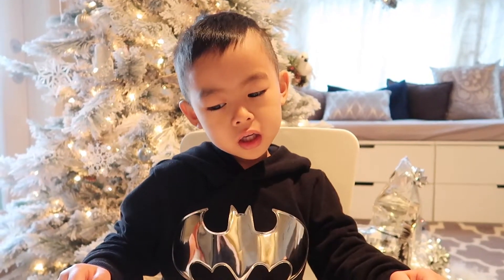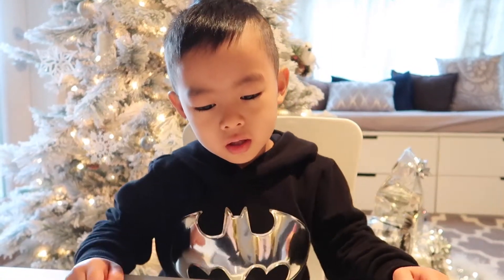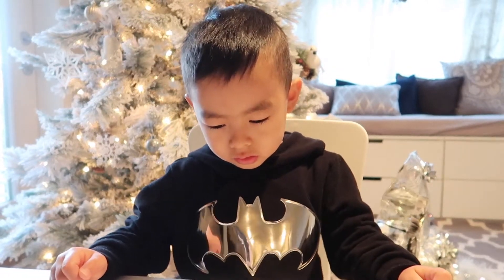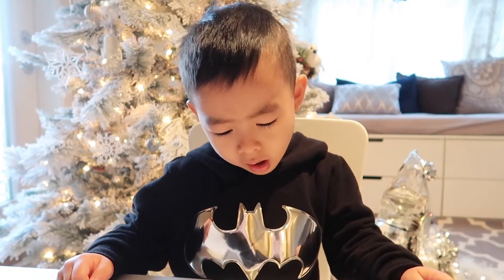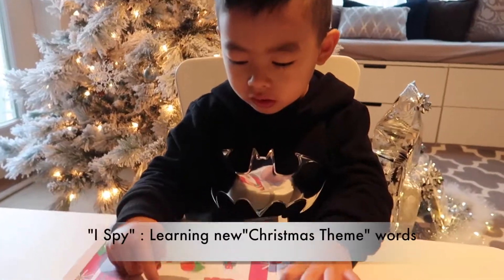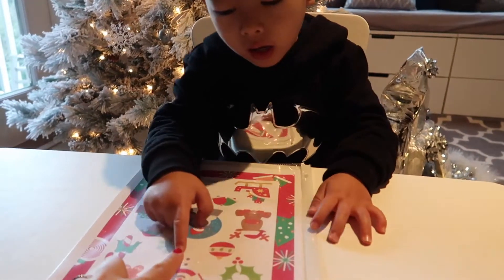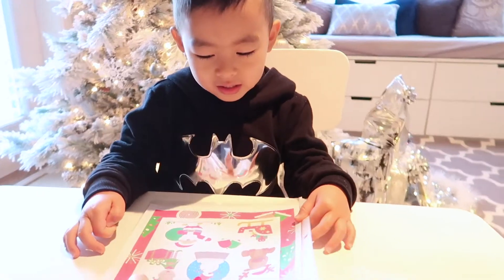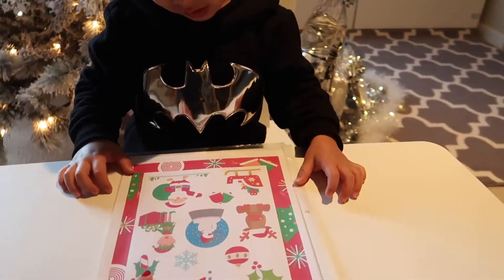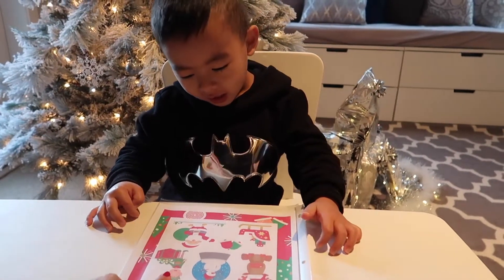We usually start lessons in the morning after he has had his breakfast, because that is the best time for him — he is more focused, his tummy is full, and he can concentrate more. We usually learn about numbers, letters, shapes, and days of the week, and later on we do something fun like games, bingo, puzzles, and other activities.